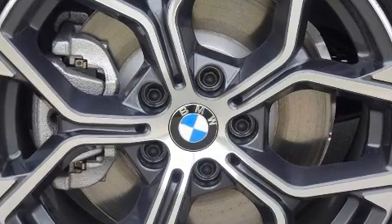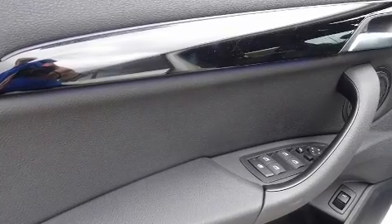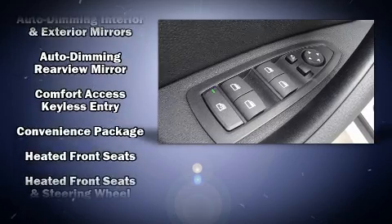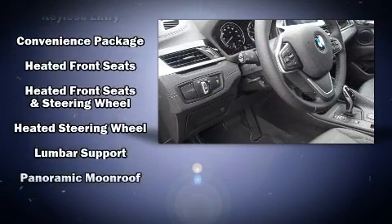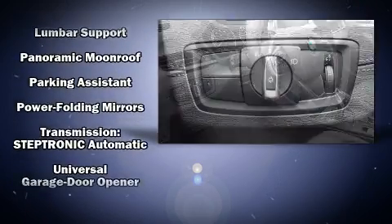BMW ensures the safety and security of its passengers with equipment such as dual front impact airbags, front side impact airbags, traction control, brake assist, a security system, an emergency communication system, and four-wheel disc brakes with AVS.